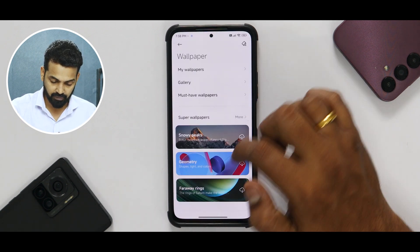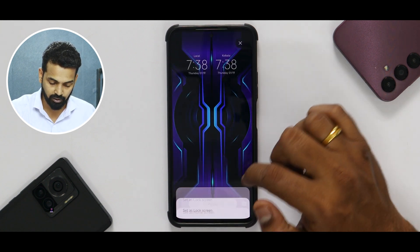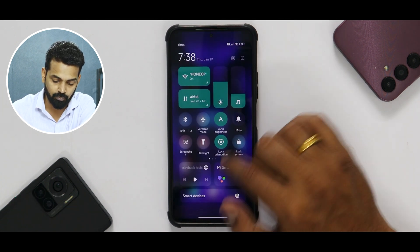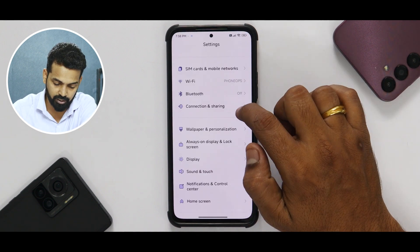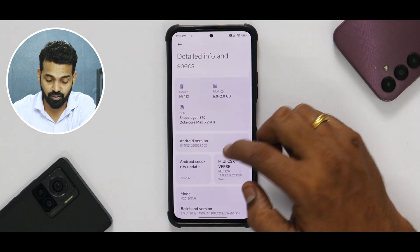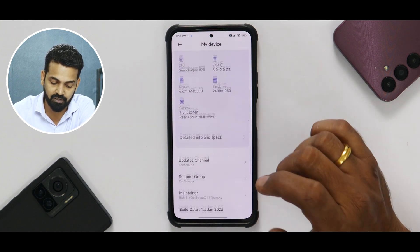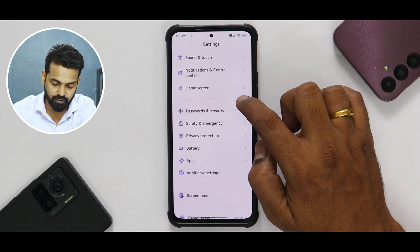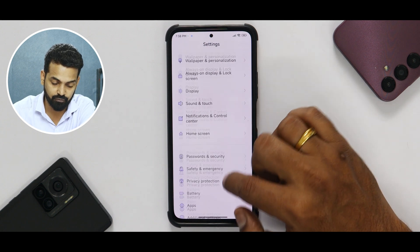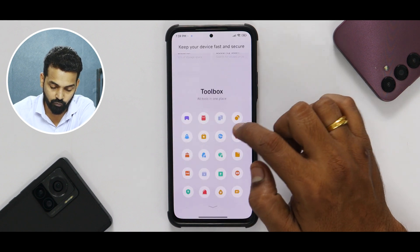MIUI-based custom ROMs with Android 13 are working absolutely fine. Xiaomi has finally added Monet theming, which is coming to this device and many other phones. In the wallpaper settings, there are quite a lot of wallpapers, including Black Shark wallpapers which look really dope. Monet works every time you reboot, so if you change the wallpaper you may need to reboot. In detailed info and specifications, the security update is the 1st of December — a developer beta with the latest security update and latest Android version.